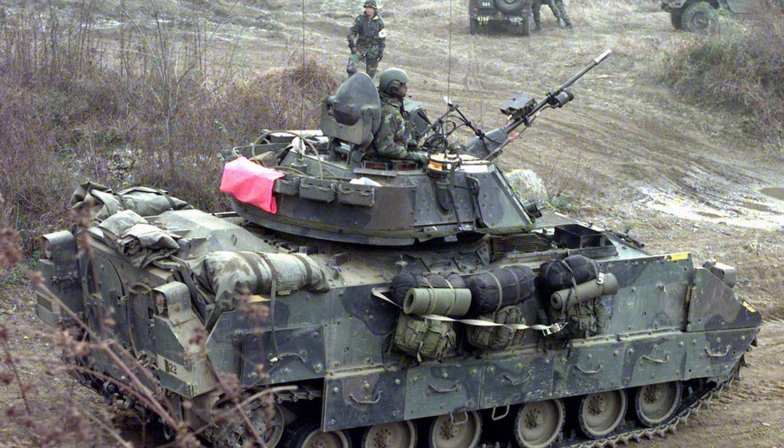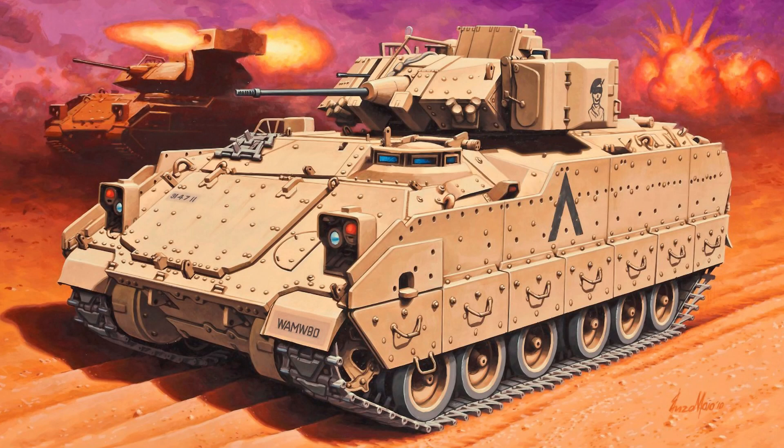Modernization and Future: To address evolving battlefield requirements, the Bradley has undergone continuous modernization. The M2A3 and M2A4 variants include digital systems, improved situational awareness, and enhanced lethality. Despite its success, the U.S. Army seeks a replacement under the Optionally Manned Fighting Vehicle (OMFV) program, aimed at introducing a more advanced platform for future conflicts.